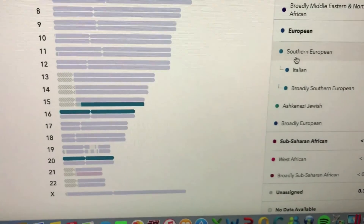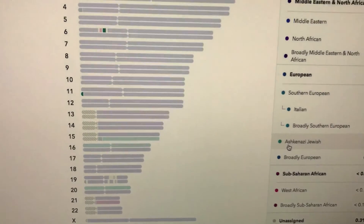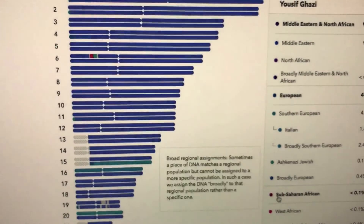Southern European. Italian — right there. Ashkenazi Jewish — those little tiny pieces right there. Sub-Saharan Africa — a tiny little piece.